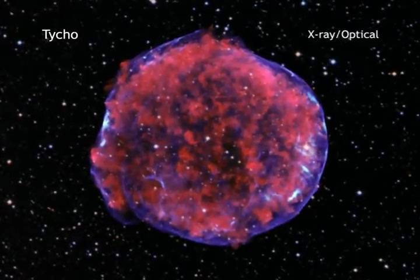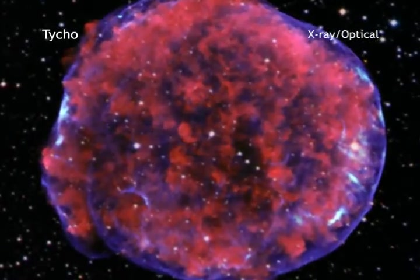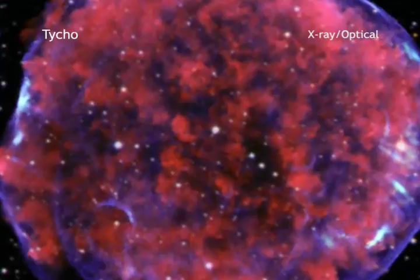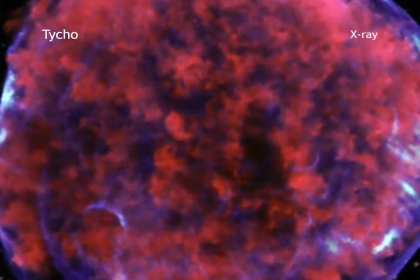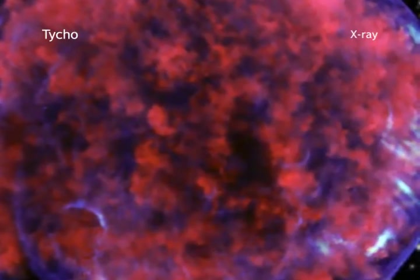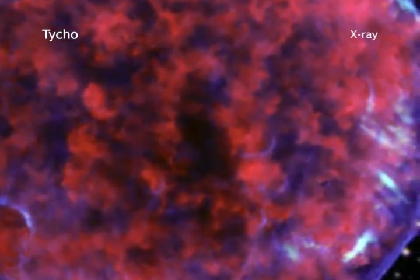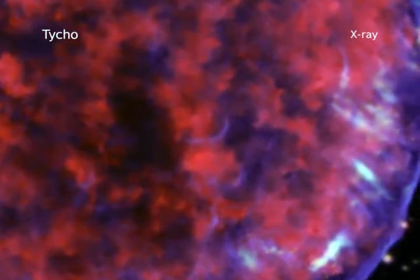Over 400 years ago, the Danish astronomer Tycho Brahe studied the explosion of a star that later became known as Tycho's supernova. A look at Tycho in X-rays by NASA's Chandra X-ray Observatory shows that the supernova remnant contains an expanding bubble of superheated debris, which sits within an even more rapidly moving shell of extremely high-energy electrons.